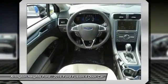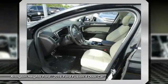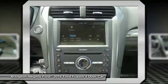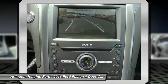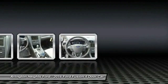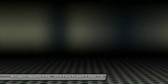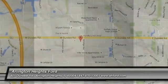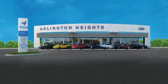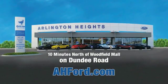Take this vehicle for a spin and see why so many shoppers are now proud owners. Arlington Heights Ford, just minutes north of Woodfield Mall on Dundee Road. Visit AHFord.com.